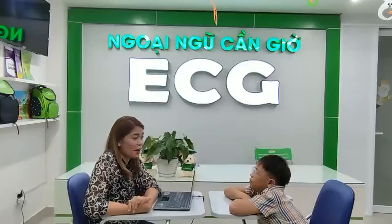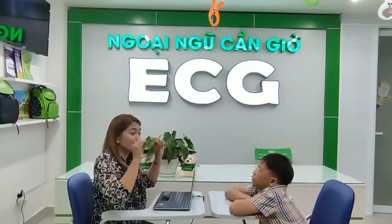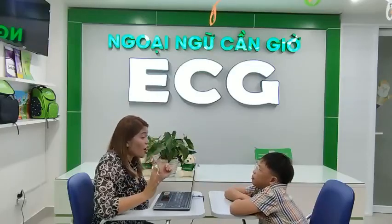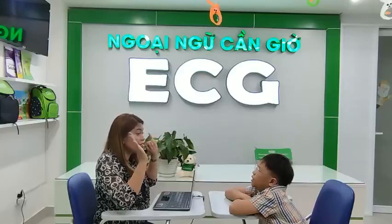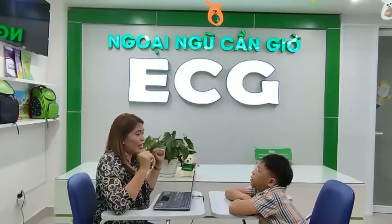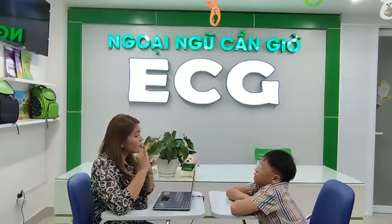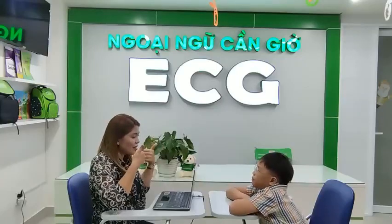How many people are there in your family? There are six people in my family. Okay. Who are they? Mom, dad, brother, grandpa, grandma, and me. Okay, great.